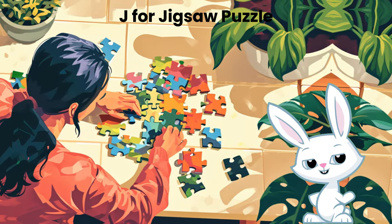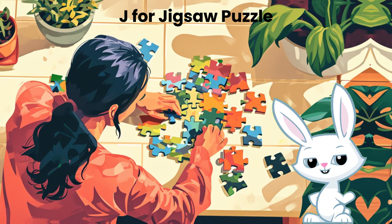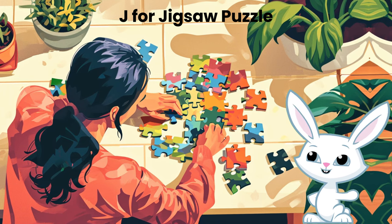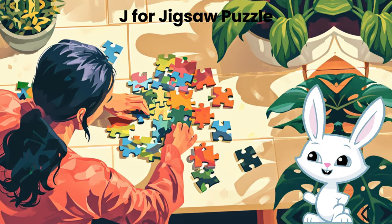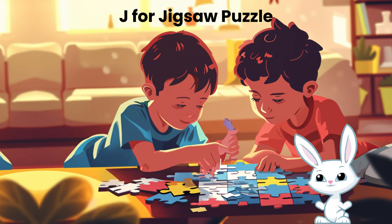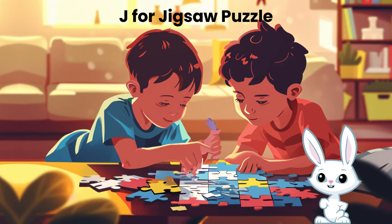Hey puzzle pals! Get ready for a fun trip into the amazing world of jigsaw puzzles. Are you excited to learn some cool facts? Jigsaw puzzles are like magical pictures waiting to be discovered. But how did they come to be? Today we'll find out the mystery of jigsaw puzzles and maybe even solve one together. Let's start this puzzling adventure.